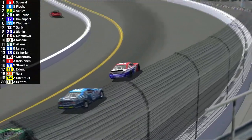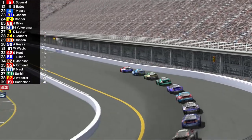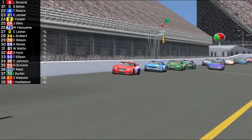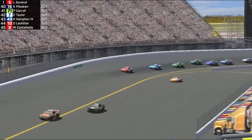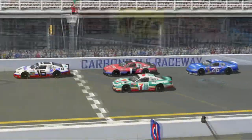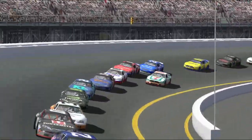Luciano Savaral will lead the field back to the green flag. Saul Fischel, Zelda Ashby, Gaspar D'Souza, and Chris Davenport round out the top five with Greg Woodard in sixth. Great restart by Savaral — gets a good jump on Fischel. Most of the field looked like they took it rather easy, with a lot of cars pitting right before the green flag. Savaral in the red, white and blue Atlantis 5 car. Arto Kakinen in car number 1 is all the way back in 15th — he's had a slow start to the season as the reigning champion.